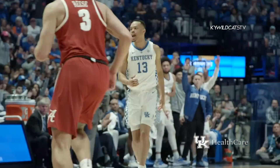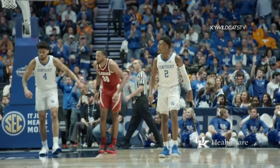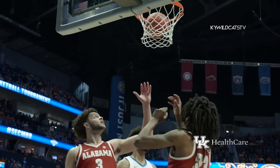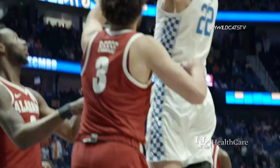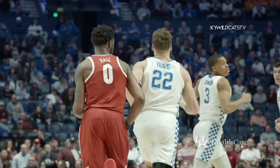He shot it on the catch as he should have a couple sequences ago — he drains it. Out to Washington, Washington drives into the lane, pulls up, 10-footer, rattles in, count it, foul on Alabama! Washington drives into the lane, into a defender, misses the runner, rebounded by Travis, gathers himself, jump hook, good! First field goal of the game for Reed Travis.